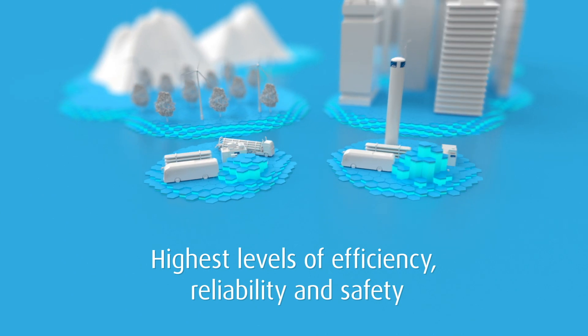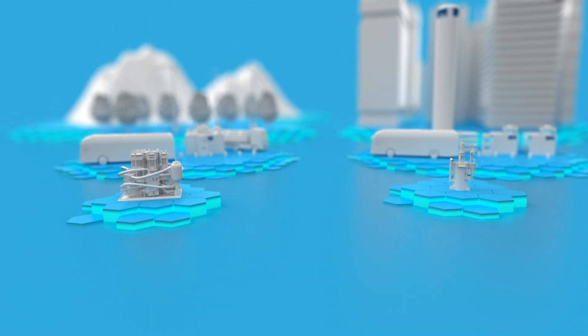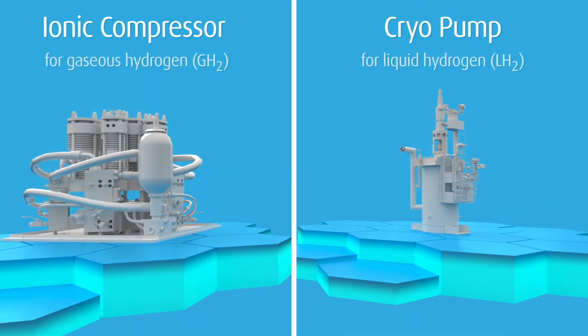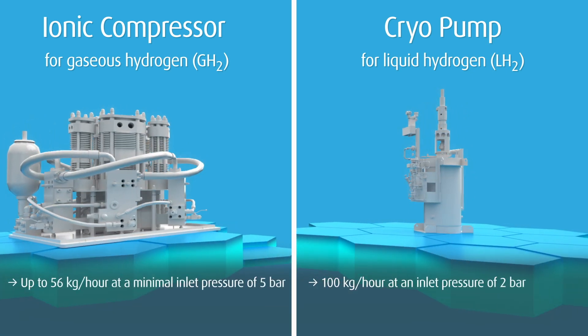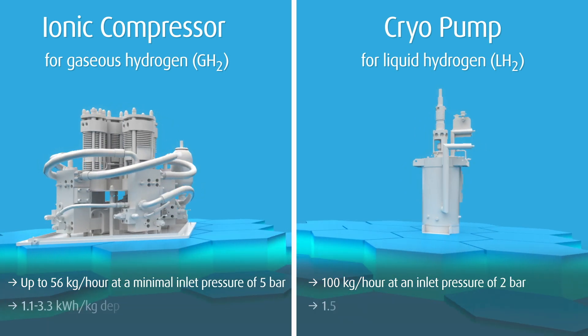One of our two core technologies is at the heart of every Linde hydrogen refueling station. Presenting our ionic compressor and our unique cryo pump — both compress low-pressure hydrogen up to 900 bar for fueling.